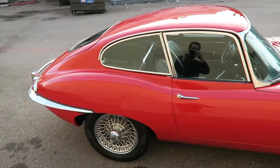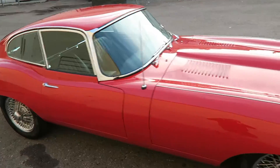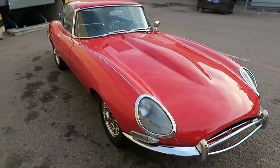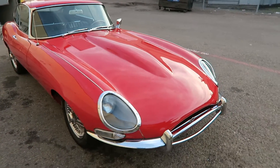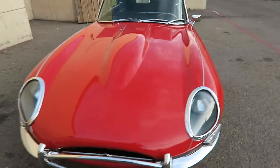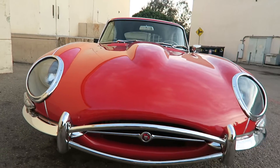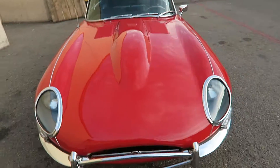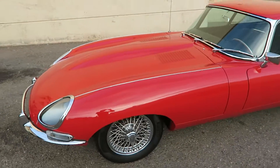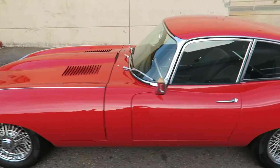The car is absolutely perfect — the paint all the way around the car, even underneath the car, the chrome, the interior, the engine, the way the car drives. It does have air conditioning and blows ice cold. This car drives better than it would have brand new. That's how well this car was done. It's in signal red.